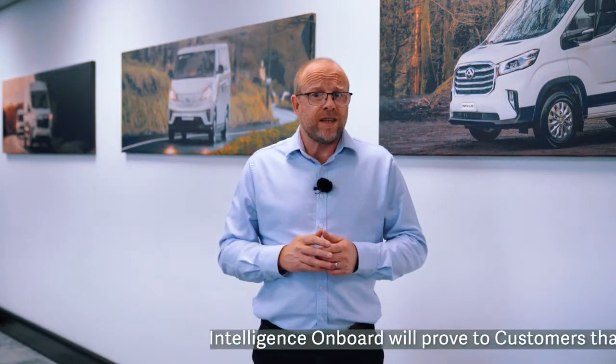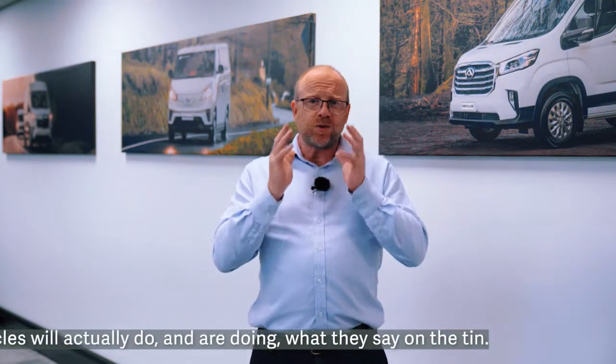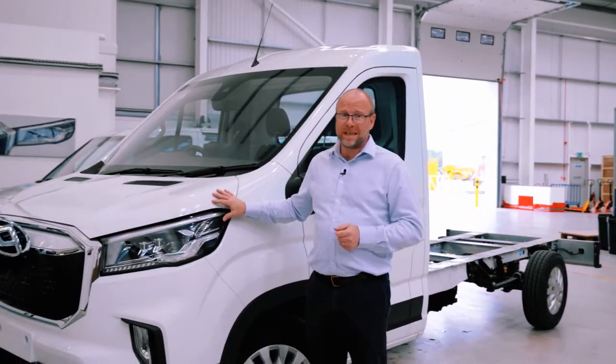Mark Barrett, general manager of Maxxis, said Intelligence On Board will prove to customers that the vehicles will actually do and are doing what they say on the tin. Fleets working with Maxxis will be able to take full advantage of the Maxxis Intelligence On Board solution, which provides all the real-time data through the world's largest telematics provider, Geotab software. You can get full access by paying one simple monthly subscription — everything else is built into the vehicle.